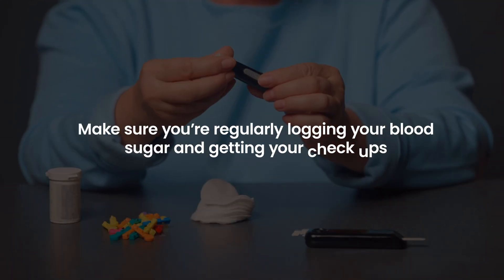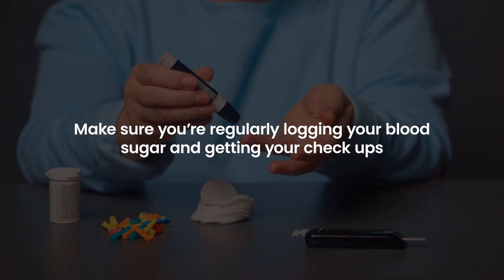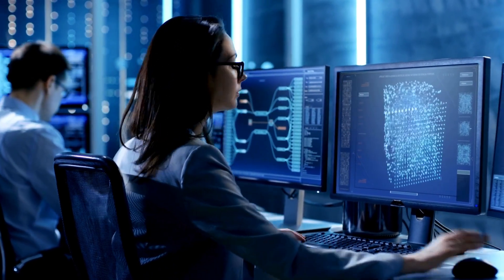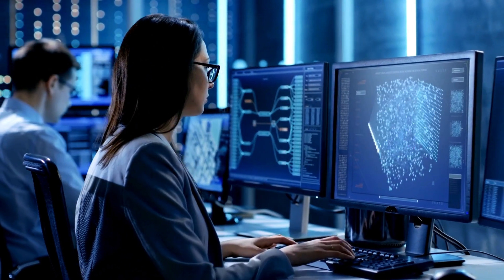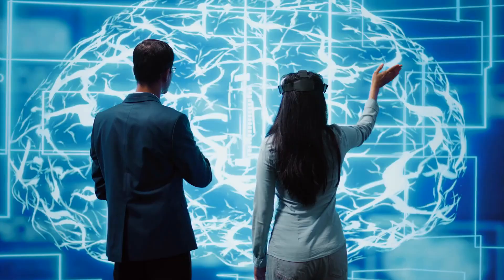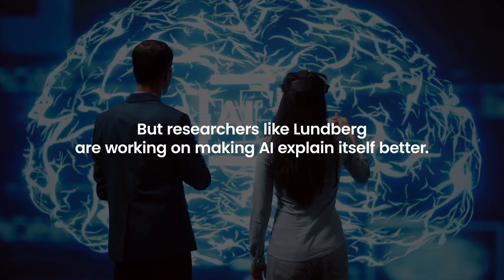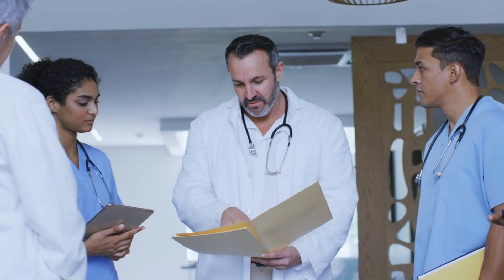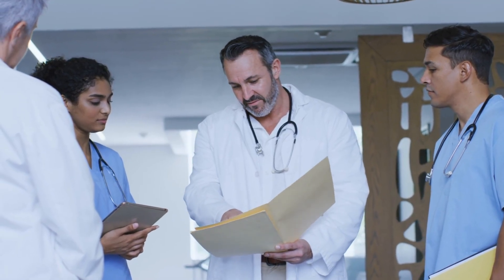Here's a tip: make sure you're regularly logging your blood sugar and getting your checkups — this gives the AI good information to work with. One tricky part is understanding how AI makes decisions, but researchers like Lundberg are working on making AI explain itself better. Talk to your doctor about using these new AI tools in your diabetes care — they might help catch problems early, before they get serious.